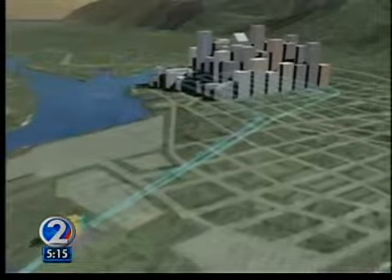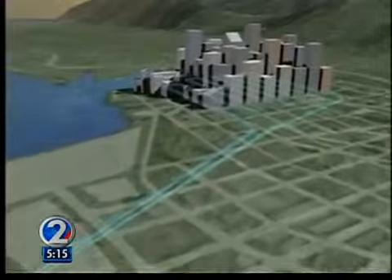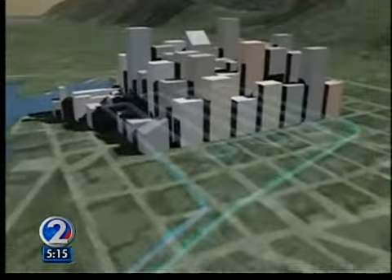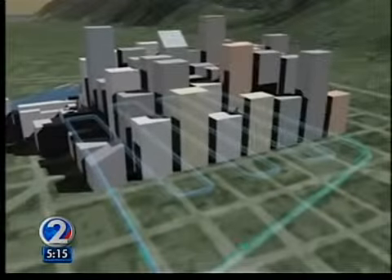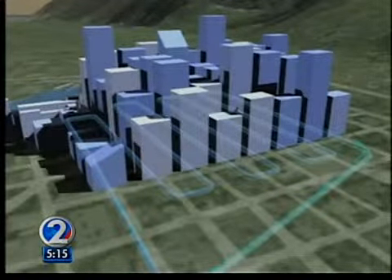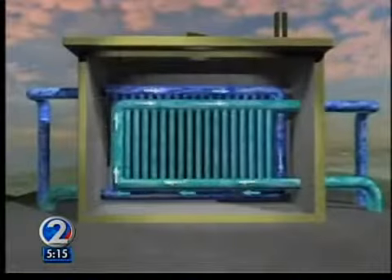We can serve about 40 big buildings downtown with this system. But you can build many of these systems — this is not just one. We can see that you easily can get at least four or five of these systems just on Oahu.